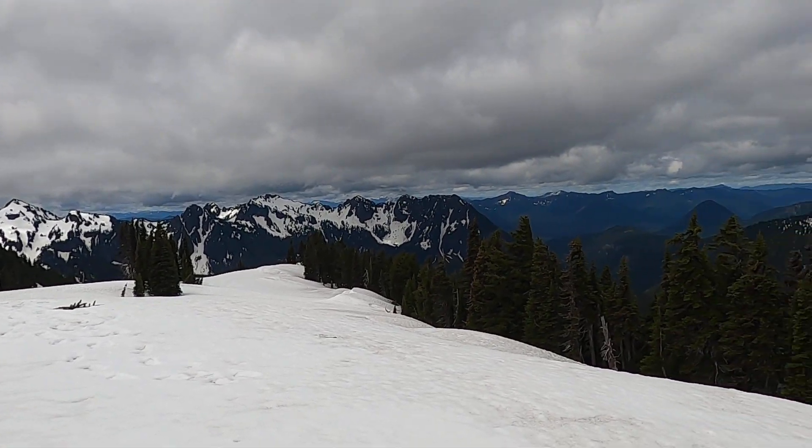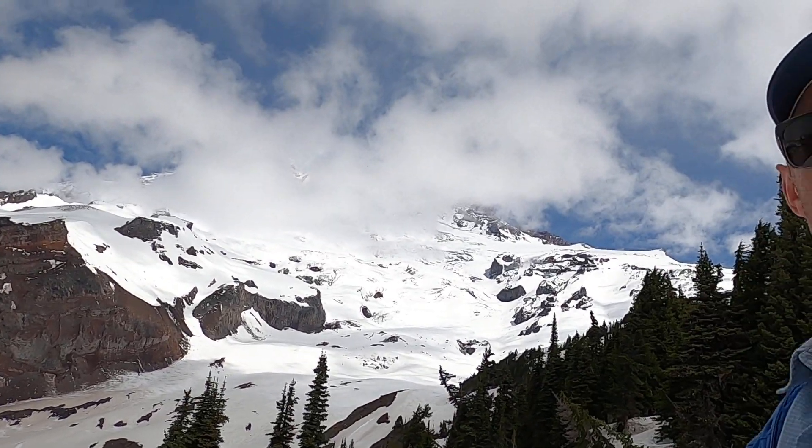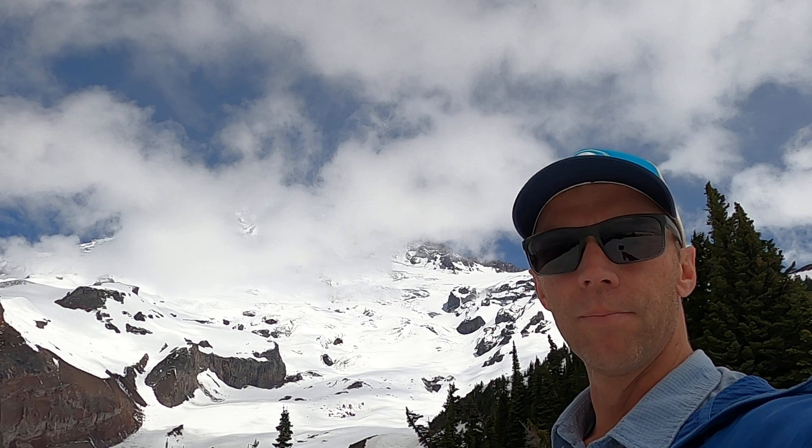This is Mount Rainier National Park in Western Washington. Behind me is the mountain itself, kind of hidden in the clouds. We'll see if we can get enough clouds to dissipate that it might poke its head out a little bit. Mount Rainier is definitely a majestic and iconic mountain in the Western North American landscape. It sits over 14,000 feet above sea level and is an active volcano.